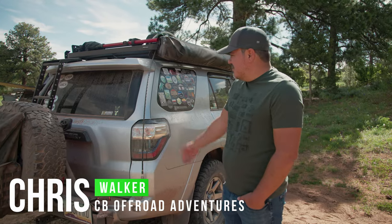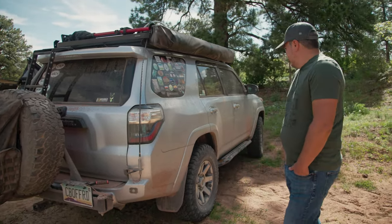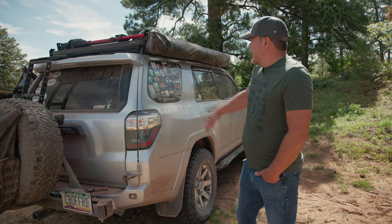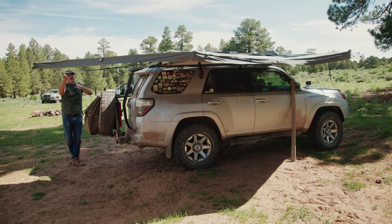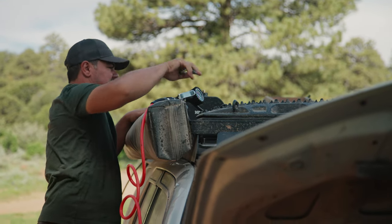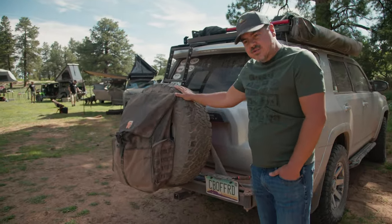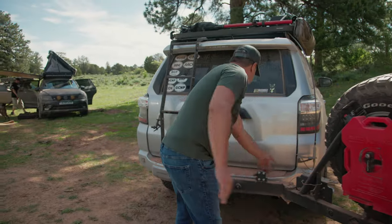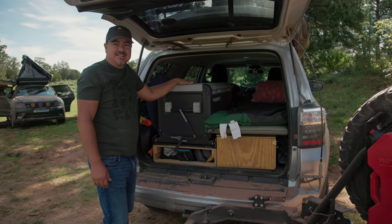My name is Christopher Walker, I'm one half of CB Off-Road Adventures and I drive a 2014 Toyota 4Runner named Duke. I've got an Icon Vehicle Dynamics suspension kit, Stage 5. I have an OVS 180-degree awning, and we also have a Yakima Road Shower up here with about eight gallons of water so we can wash our hands and take showers. In the back there's a rigged tire swing holding our spare tire, and when you open it up we've got a Dometic 65DZ — essentially a swing-out fridge.